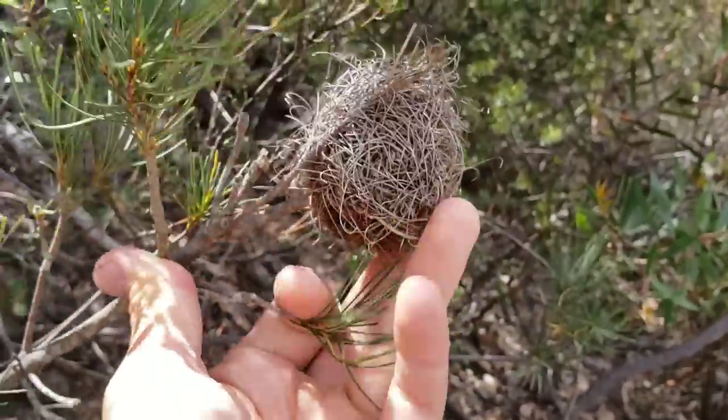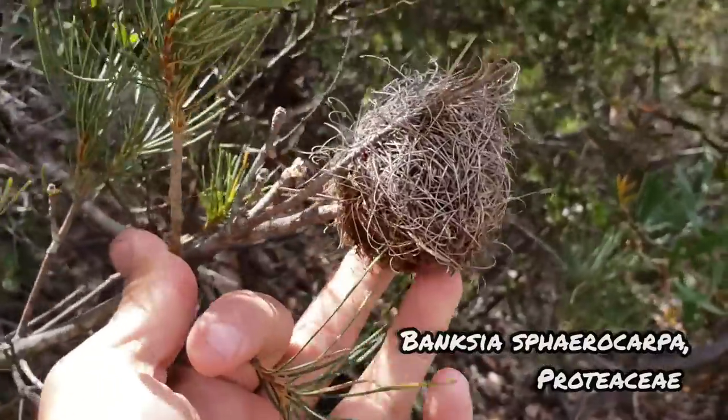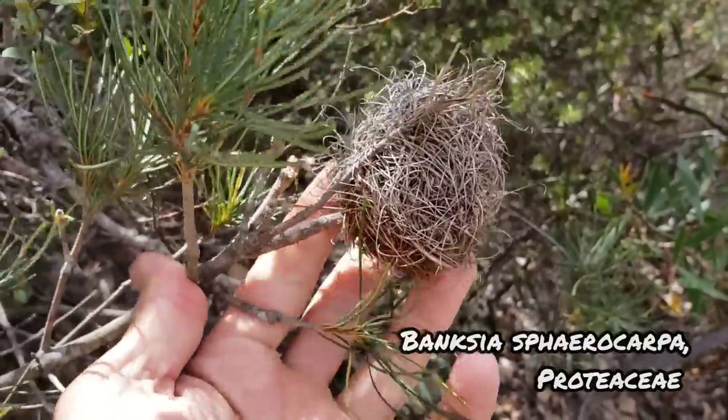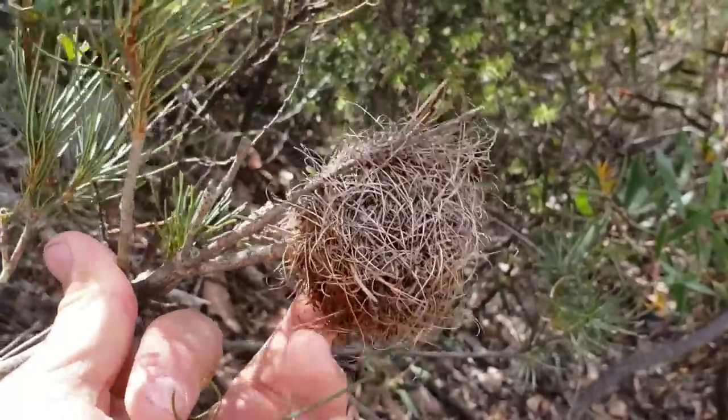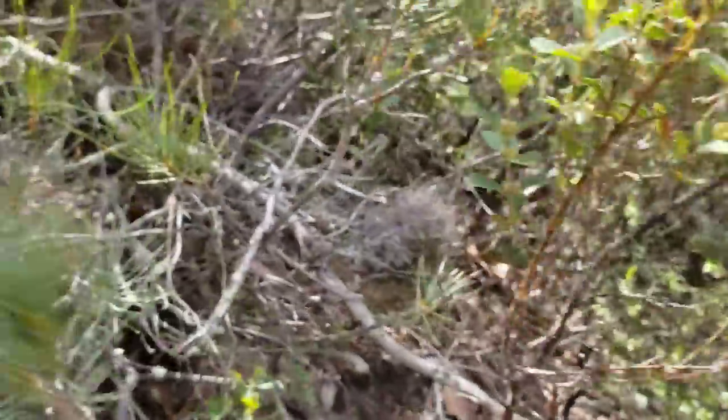Check out this Banksia. This one just finished flowering — those are all the old florets, the pollen presenters and styles. Remember, they help as an incendiary device to make sure that the cone goes up in flame. And here's an old cone after the florets have fallen off.